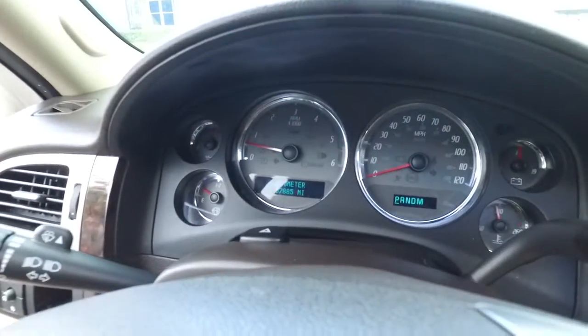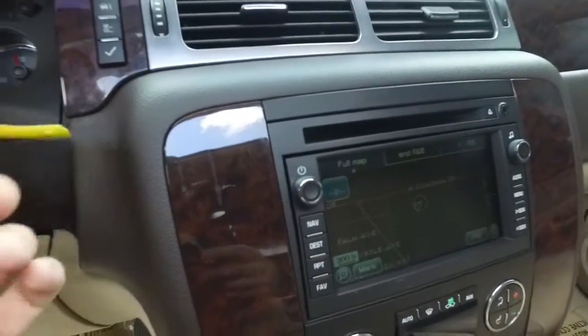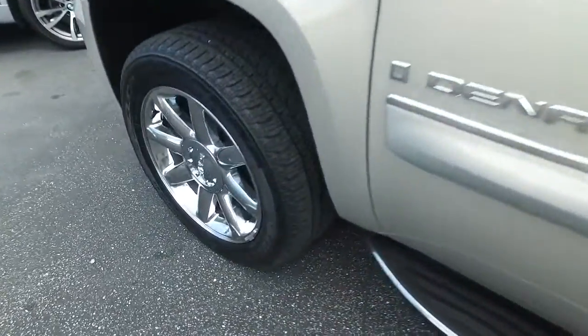Guys, only 57,000 miles — are you kidding me? Somebody ring the bell! Wait, 2006? No way, Jose. That can't be right. 2007 — my bad, guys. I was a year off. Look at those beautiful wheels — very beefy, very meaty set of tires.